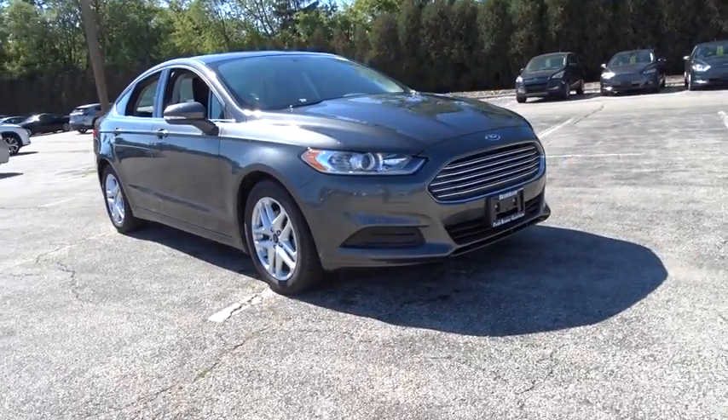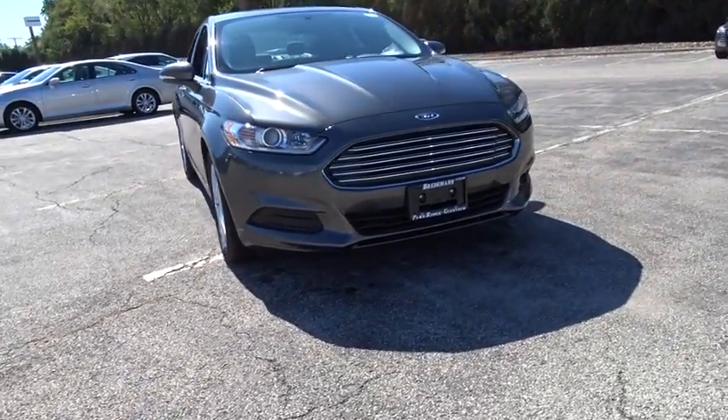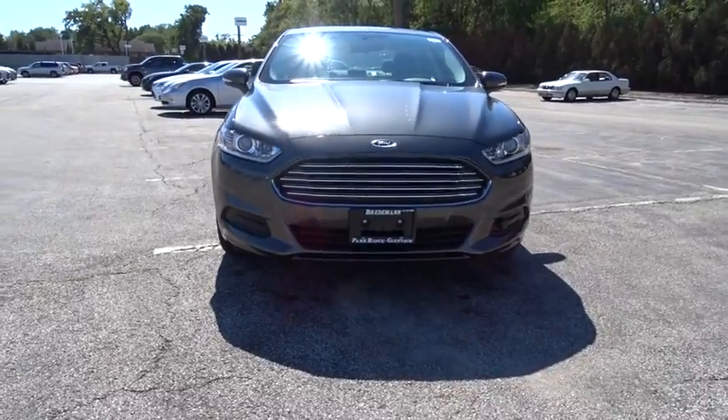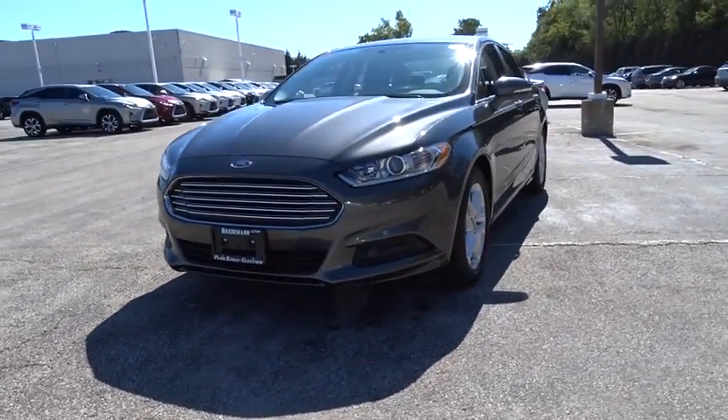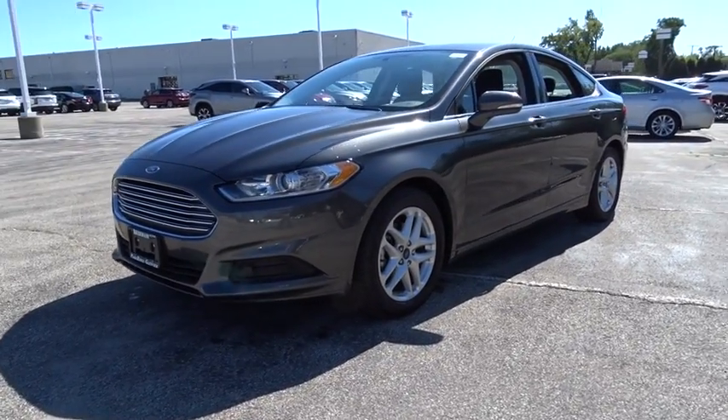The 2015 Ford Fusion. You can have both impressive power and great economy in a Fusion. This vehicle has less than 9,000 miles. Here are some of this vehicle's great options.